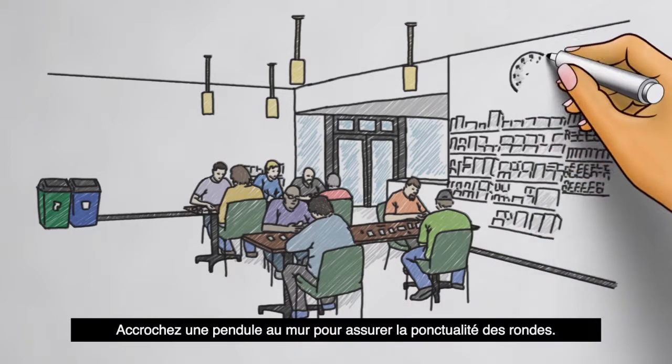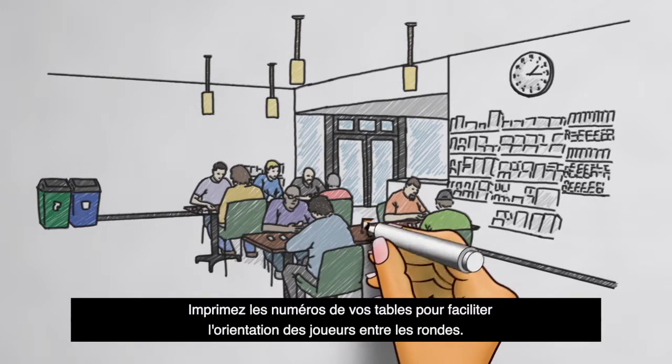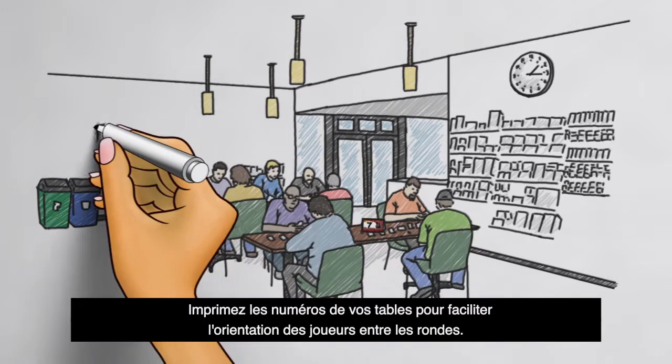Hang a clock on the walls so rounds start and stop on time. Printed table numbers can help players find their tables quickly to minimize time between rounds.